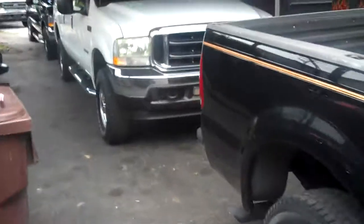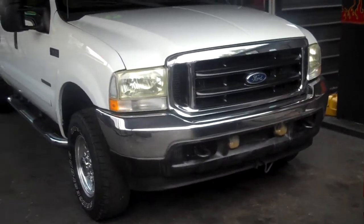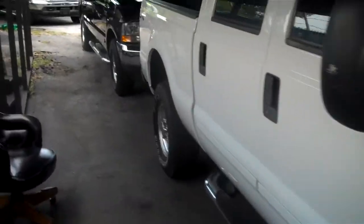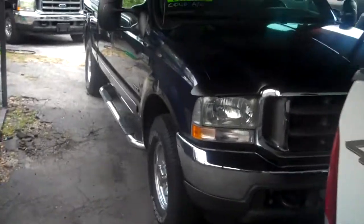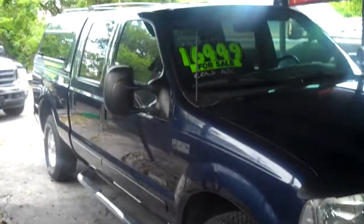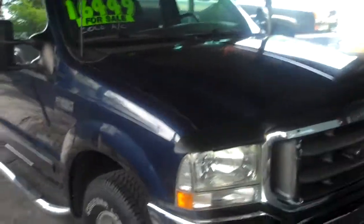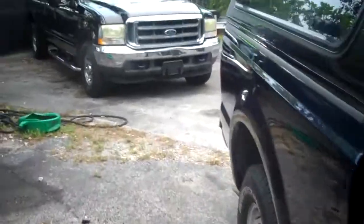Here we have a 2002 7.3 crew cab also for sale, and also a 2002 F-250 crew cab — 7.3 4x4. Here we also have a 2002 F-250 crew cab with a bed topper for sale. Visit bigboyhotrods.com. We have many diesel trucks in stock right now.